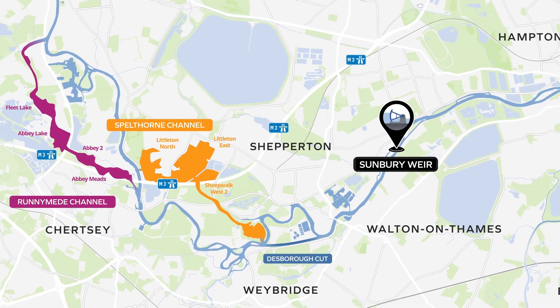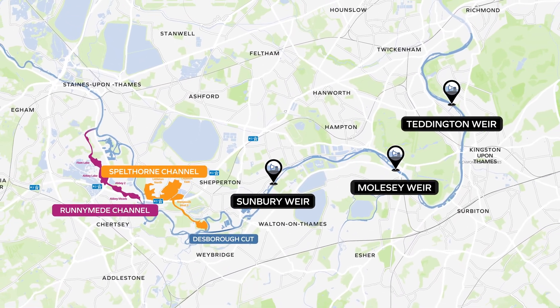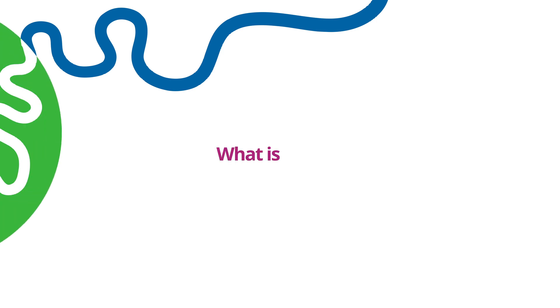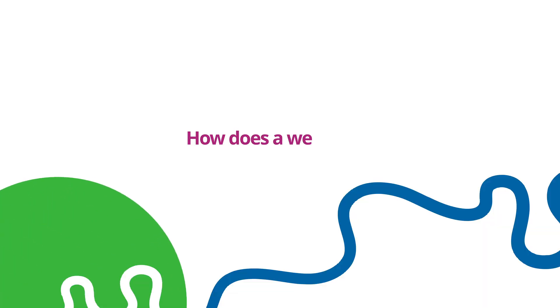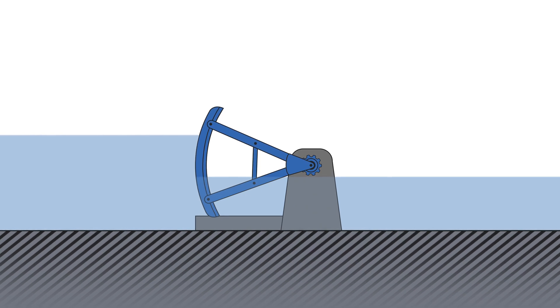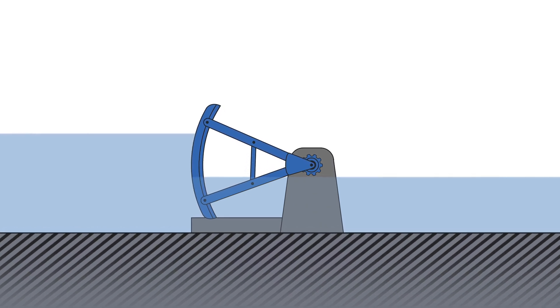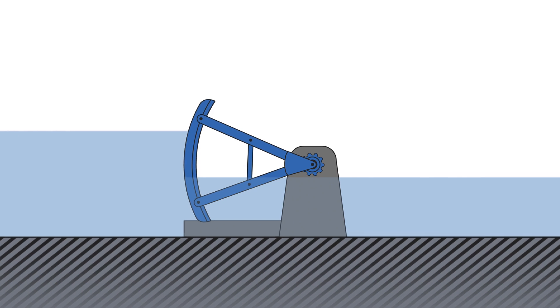When we reference downstream in relation to the scheme, this means capacity improvements downstream of the channel. A WEIR is a low dam built across a river to regulate the water level upstream. On the River Thames, each WEIR complex has moveable gates.